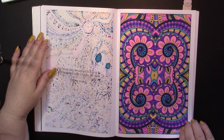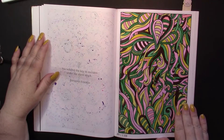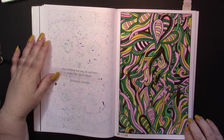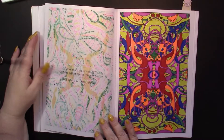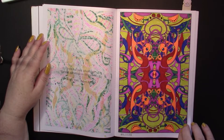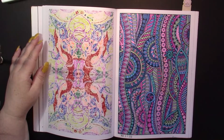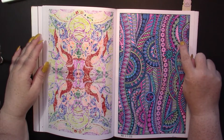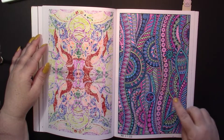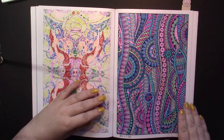Not exactly my neatest coloring going on in these pages, but I had fun with them and that's all that matters. This one I really like — I ended up doing it quite neatly, except the sleeping colorist visited here and did a little bit of scribbling in a few places. Surprisingly it didn't mess up the page.